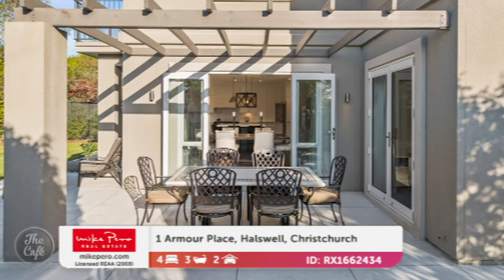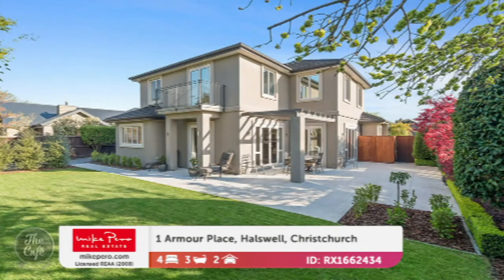There are lovely outdoor spaces. It's on an 805 square metre site, so lots of space there as well. That's a great site. So how much are we talking for that one? It's going to auction and the GV is $910,000. Okay, let's stay in Christchurch — we'll head to Wigrim now.